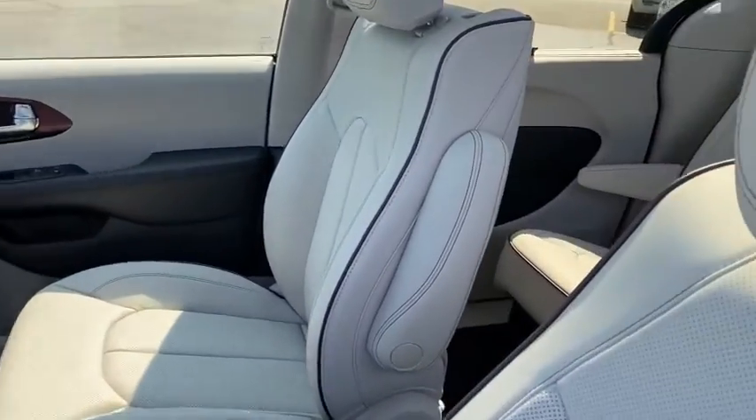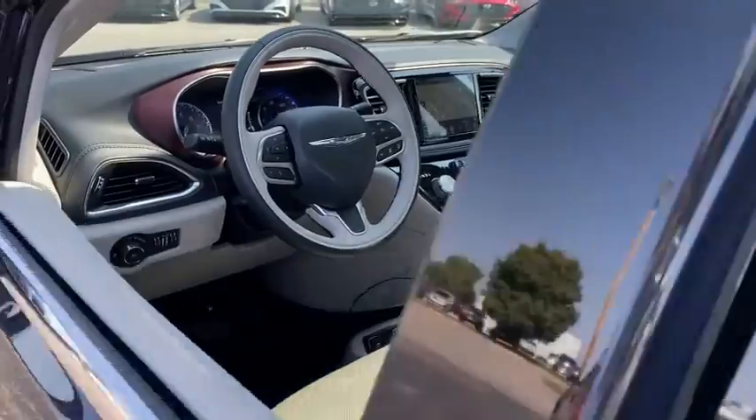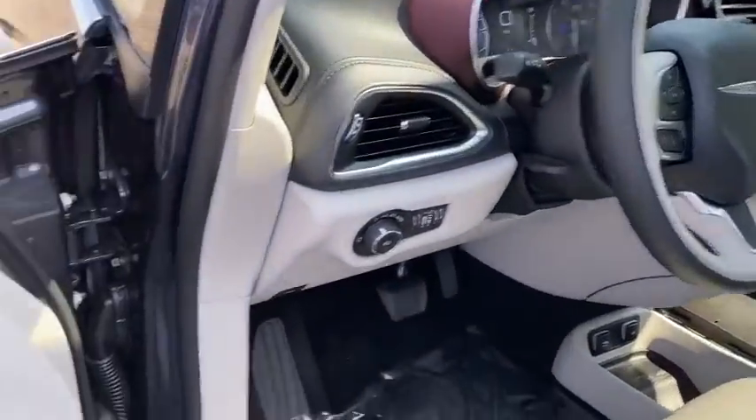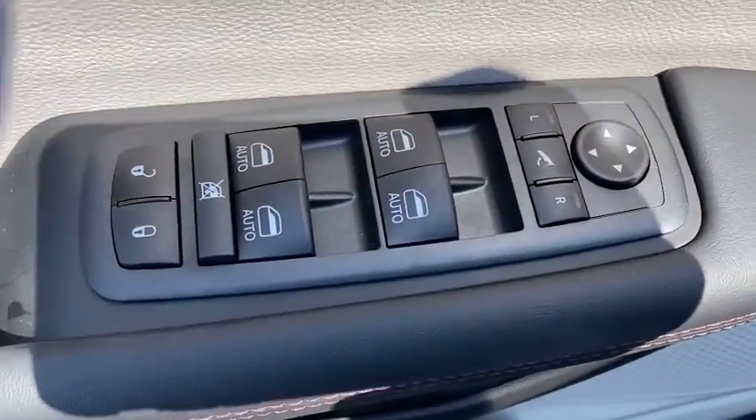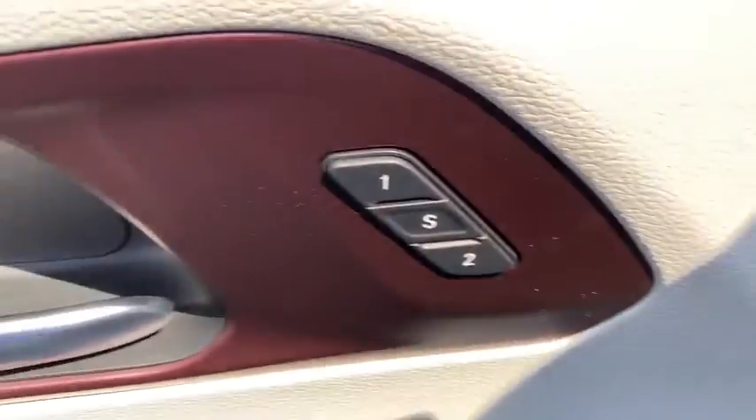Here are some of this vehicle's great options: Bluetooth, front-wheel drive, universal garage door opener, compass, fog light, outside temperature gauge, front license plate bracket, tinted glass. Come take a test drive today.